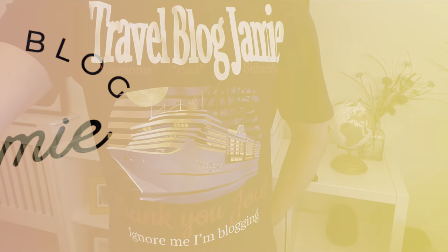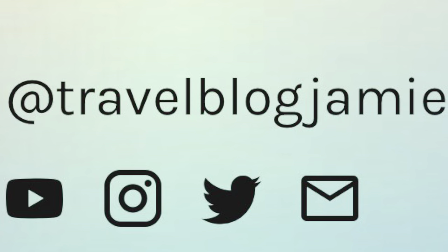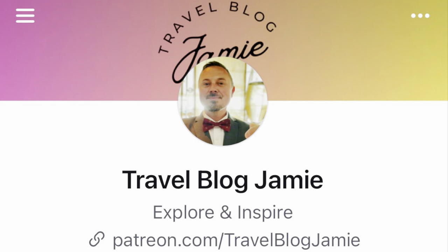Before all that, don't forget to give this a cheeky little like, subscribe and turn on notifications for my bi-weekly travel and cruise vlogs. You can also find me on Twitter, Instagram, Threads and Patreon at Travel Blog Jamie.